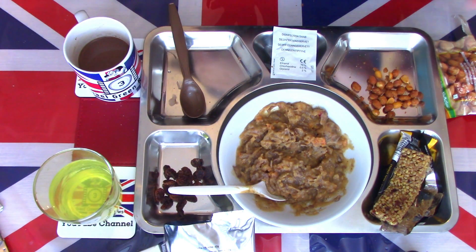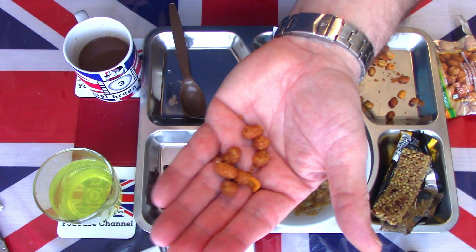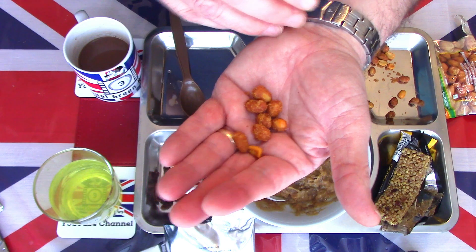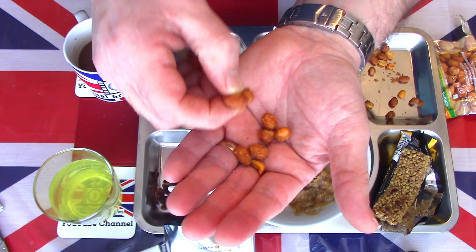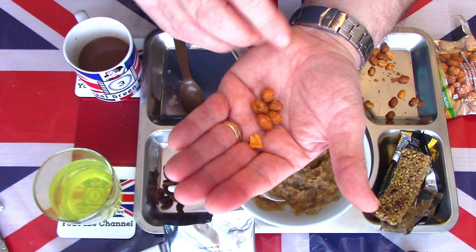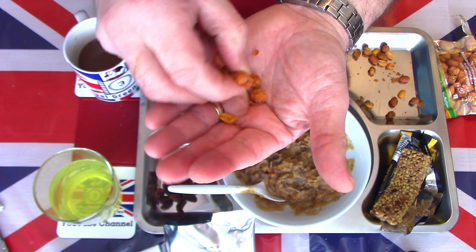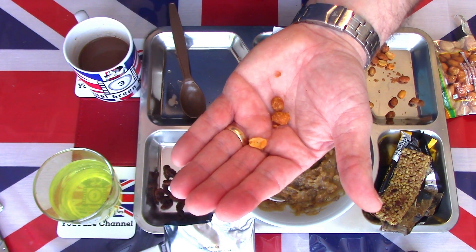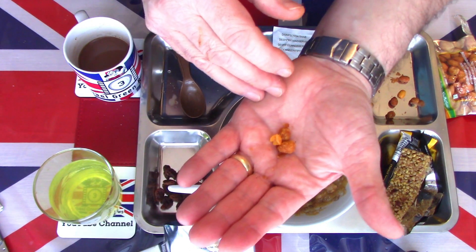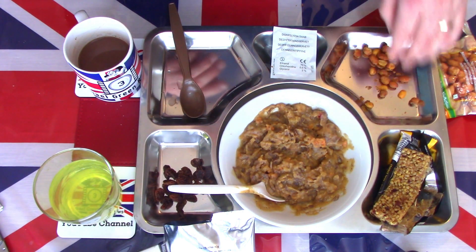Now we'll look at the barbecue peanuts - Nut Walker, seen many times before. I'd say they're more like a dry roasted peanut with salt - I find it difficult to describe this as barbecue. It's certainly not like a liquid barbecue sauce that you might put on ribs or steak. There's a honey-baked flavor and some spices, but still enjoyable - tasty, crispy, crunchy. I just find it difficult to call it barbecue, but still a very tasty, crispy, crunchy, good quality nut.